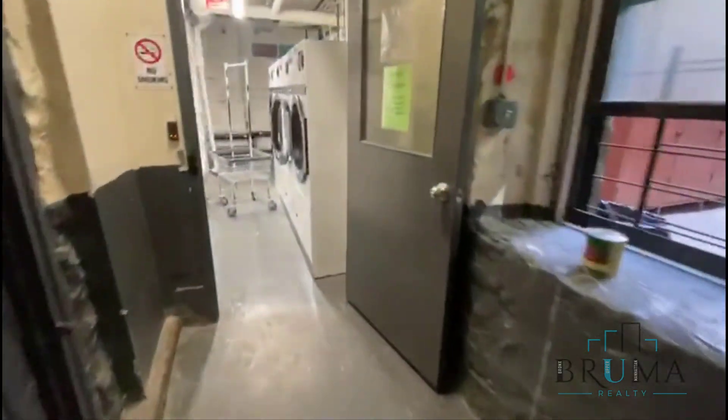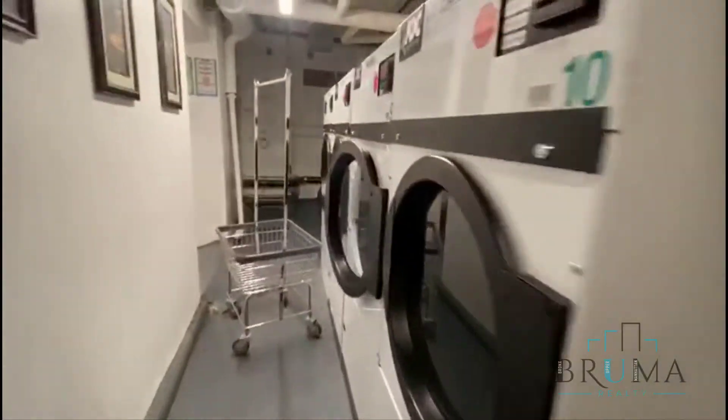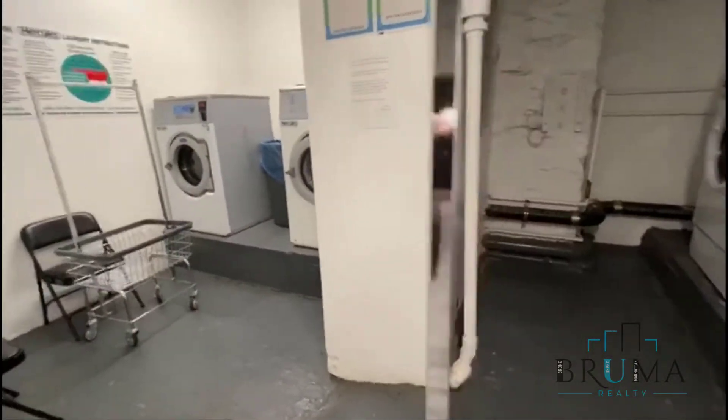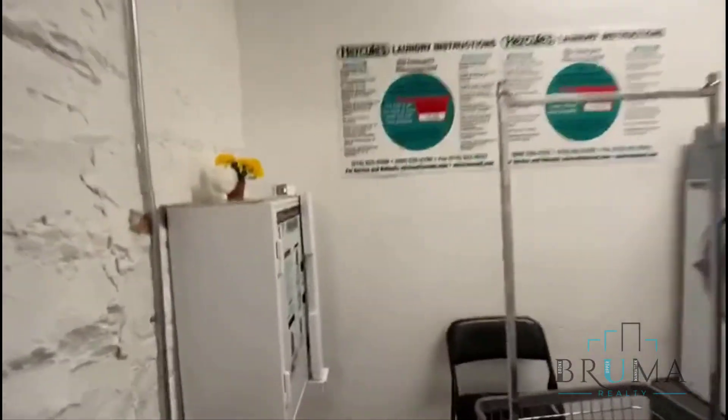Thank you for watching. We're heading to the laundry room here — it's card operated.